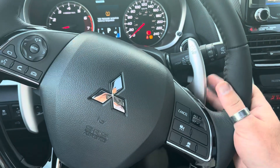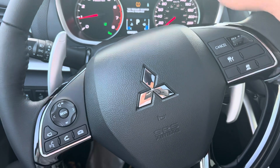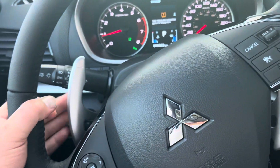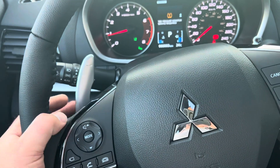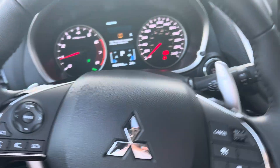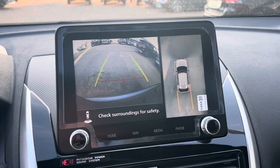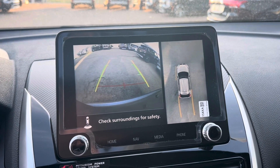You've got Bluetooth hands-free audio, adaptive cruise control, and paddle shifters. In the back, if you want to drive it like a stick, you can use the paddle shifters to downshift in the wintertime because you can actually slow the vehicle down without applying the brake.